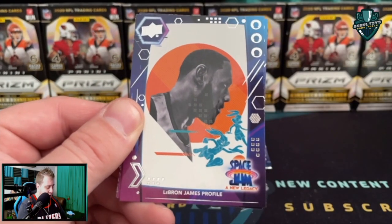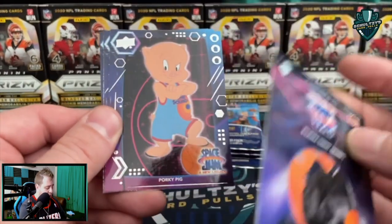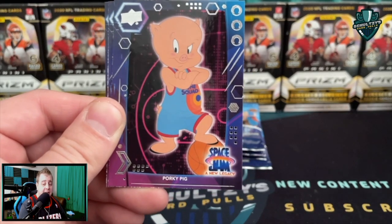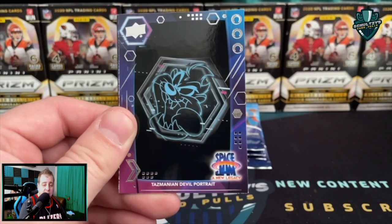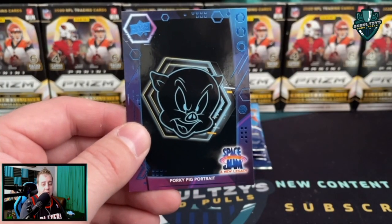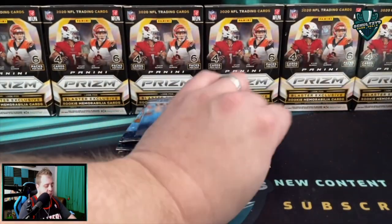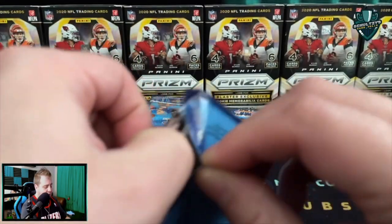We got a Goss Hammer and then a LeBron James profile pic — pretty cool looking. Wacky looking but the art and the colors are pretty cool. Got a Porky Pig here, a Tasmanian Devil portrait card. So you've got portrait cards, you've got regular pictures — and we got two Porky Pigs in this pack: a Porky Pig portrait and a regular Porky Pig base.